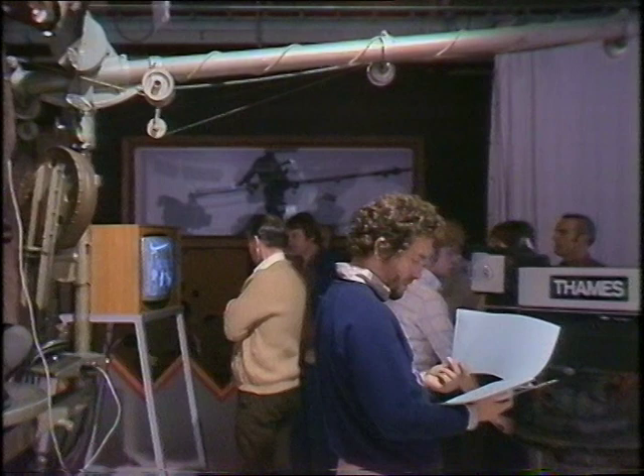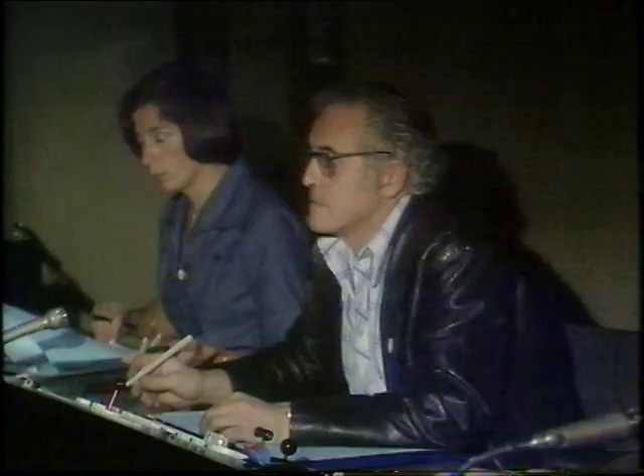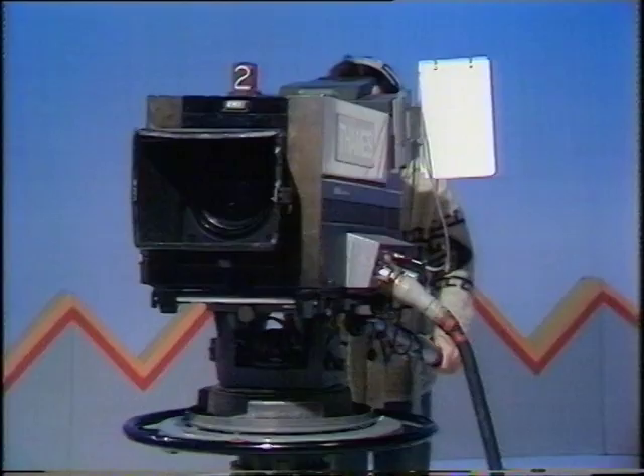This is what it looks like on the inside. This is the place where the director sits with all his helpers. The director is in charge of the programme. He's the man who tells Jenny, Mick and Doug what he wants them to do, and he also tells the cameramen where to move their cameras.